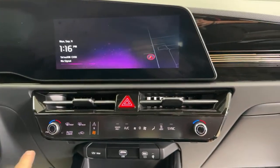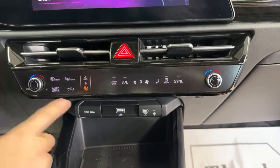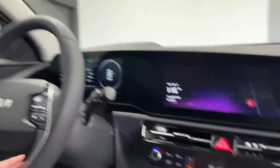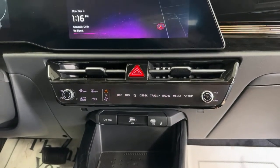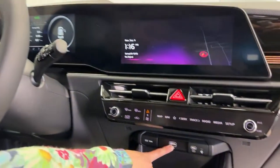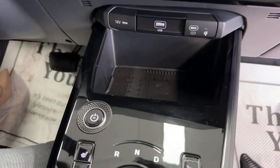Moving downward, we have a digital screen here for dual climate control and media controls. If you want navigation, radio, or media setup, this vehicle also has the capacity for wired Android Auto and Apple CarPlay. Right in the center you'll find a USB-A port, a USB-C, a 12-volt outlet, and beneath it a wireless charger — so no one should have a dead phone in this car.